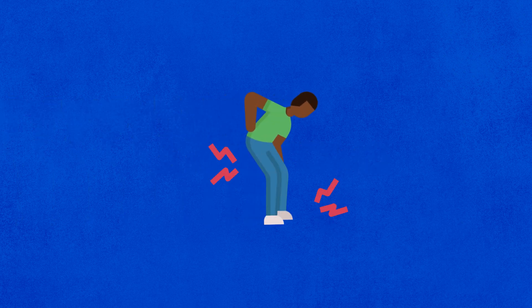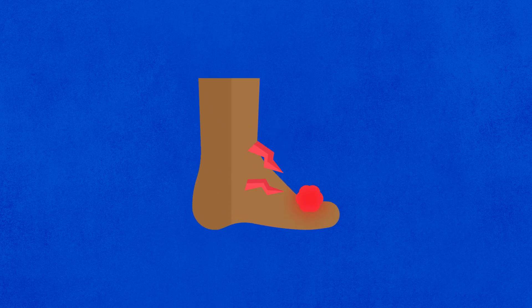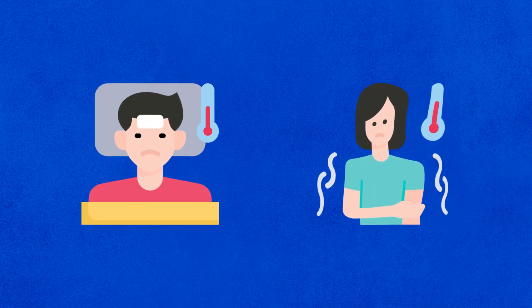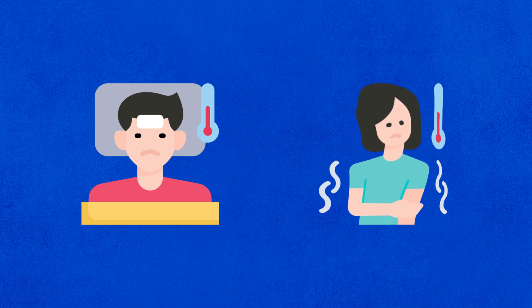The main symptom of gout is acute joint pain, most commonly found in the metatarsophalangeal joint of the big toe. Afflicted joints experience redness, swelling, and heightened sensitivity. Gout attacks, characterized by their abruptness and intensity, can significantly impede mobility. In some cases, gout may coincide with fever and a general feeling of discomfort during an attack. If these symptoms manifest, it's important to seek prompt medical attention.